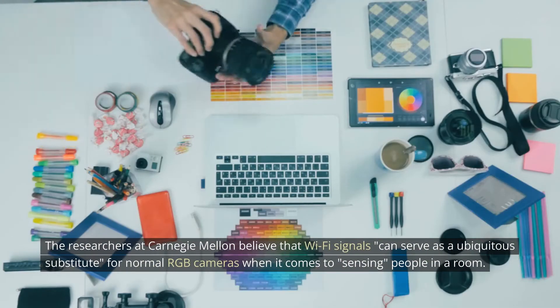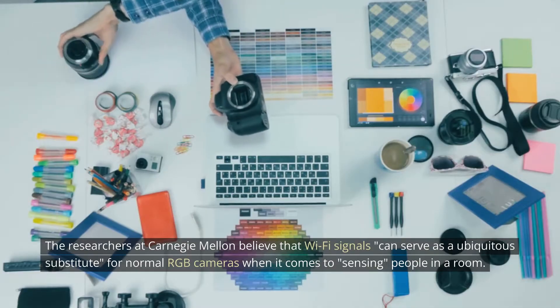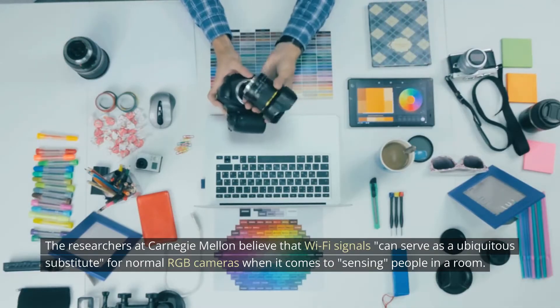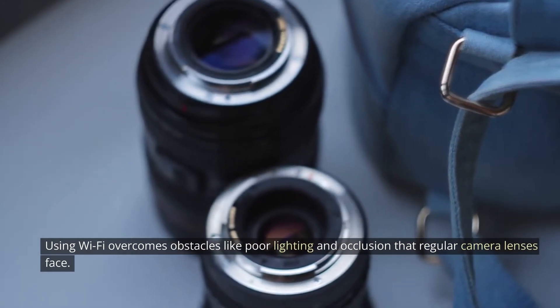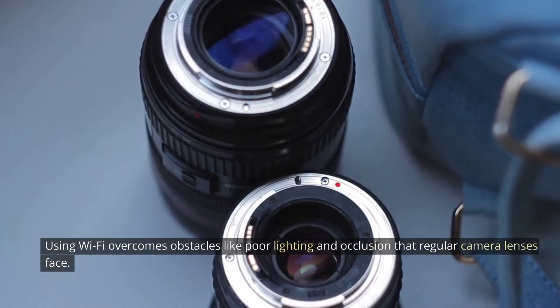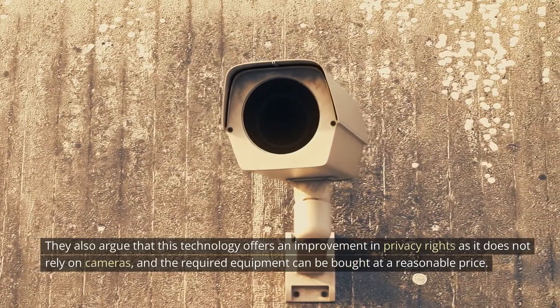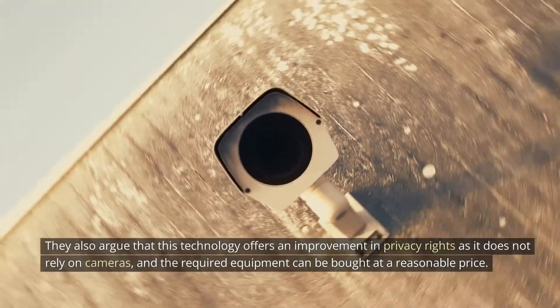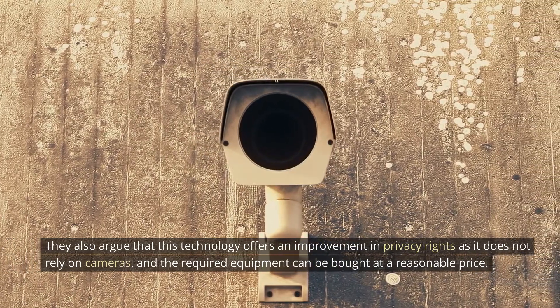The researchers at Carnegie Mellon believe that Wi-Fi signals can serve as a ubiquitous substitute for normal RGB cameras when it comes to sensing people in a room. Using Wi-Fi overcomes obstacles like poor lighting and occlusion that regular camera lenses face. They also argue that this technology offers an improvement in privacy rights as it does not rely on cameras, and the required equipment can be bought at a reasonable price.